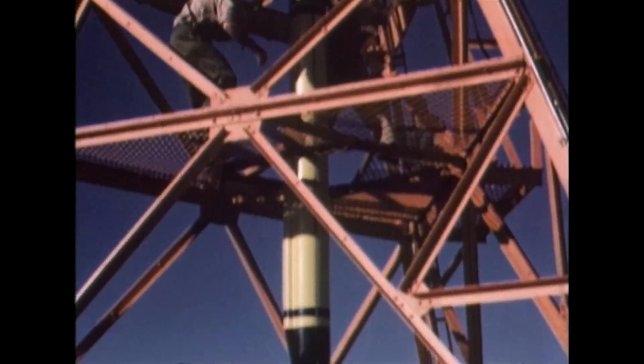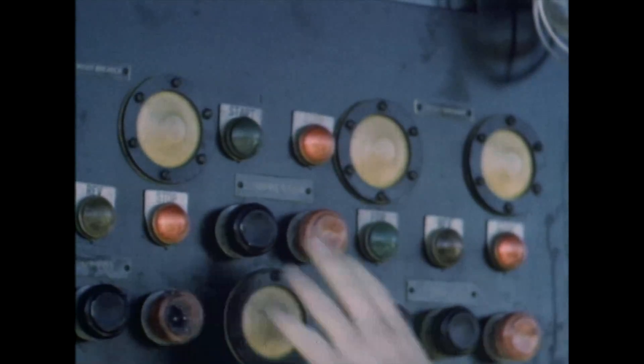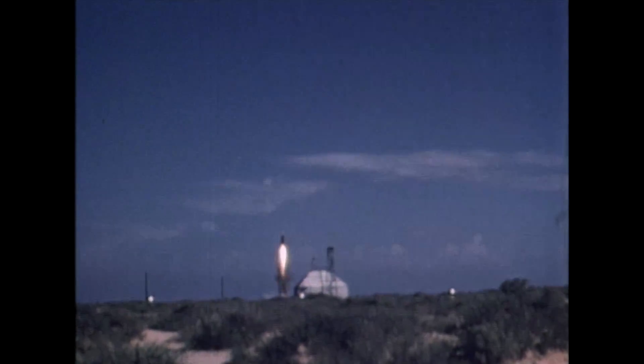Initial tests were made at White Sands Proving Ground in New Mexico in October 1945. The WAC rose more than 40 miles, setting an American record for that time.